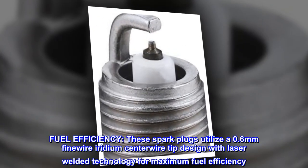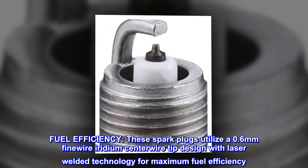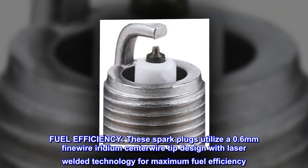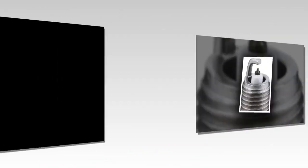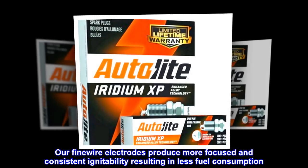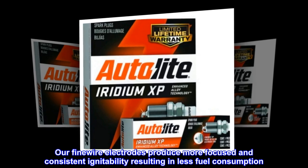Fuel efficiency. These spark plugs utilize a 0.6 mm fine wire iridium center wire tip design with laser welded technology for maximum fuel efficiency. Our fine wire electrodes produce more focused and consistent ignitability, resulting in less fuel consumption.